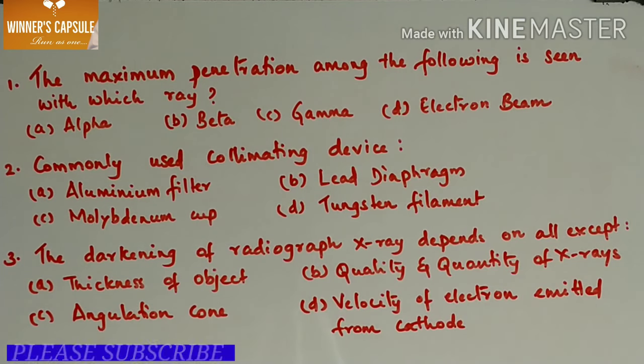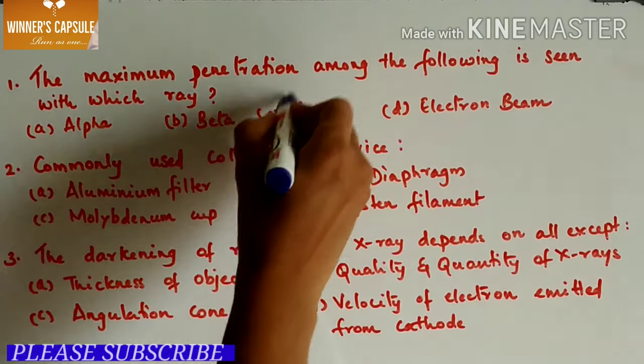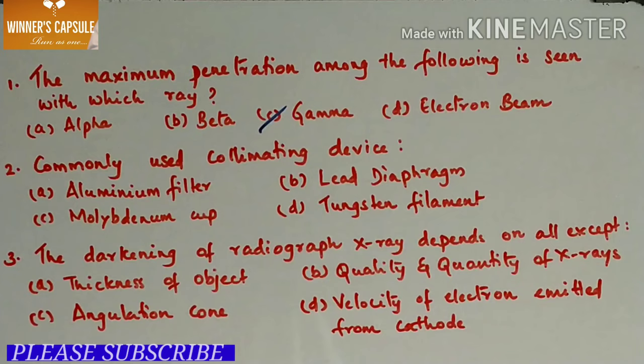First question: the maximum penetration among the following is seen with which ray? A. Alpha, B. Beta, C. Gamma, D. Electron beam. Answer is option C, gamma. The electromagnetic spectrum in order of decreasing wavelength is: radio waves, TV waves, microwaves, infrared, visible light, ultraviolet, gamma rays, and cosmic rays. So maximum penetration is for gamma.